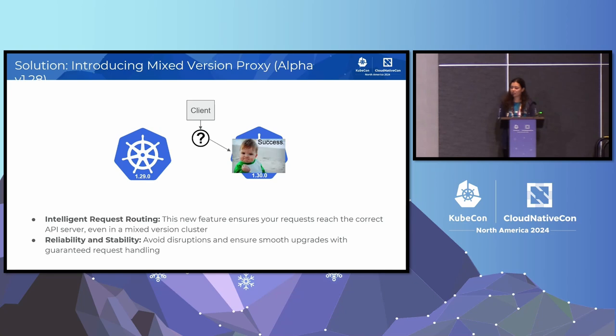In here, we ensure that the request that you make to a cluster that's being upgraded reaches the right API server that's able to understand the requested resource. You get intelligent request routing, which ensures that your requests are reaching the correct API server even in a mixed version state, and you get reliable and smoother upgrades.